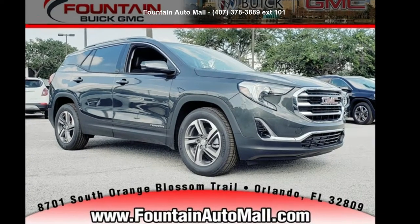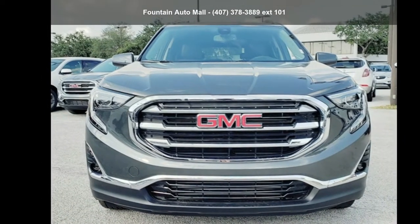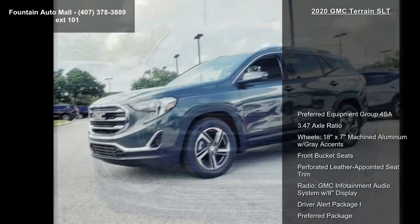Step into the GMC 2020 Terrain SLT. This may be the set of wheels you've been looking for. Enjoy these notable features: